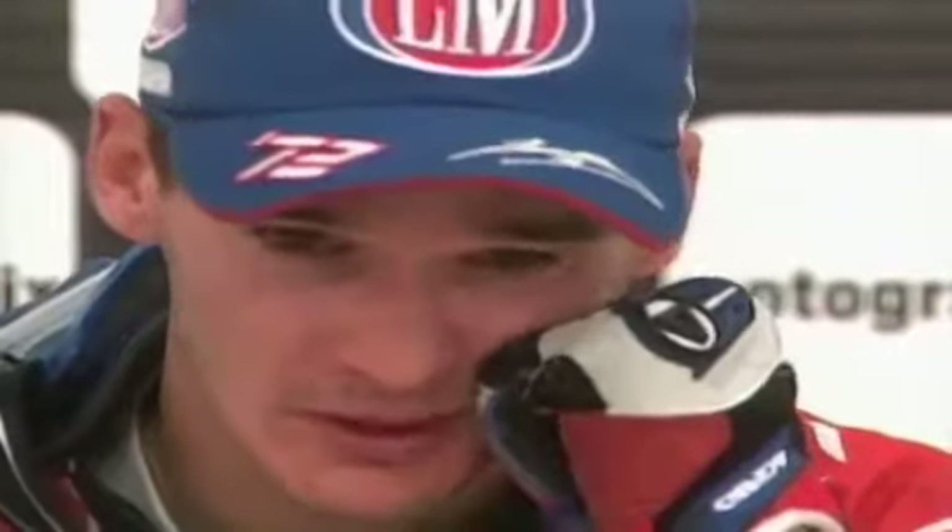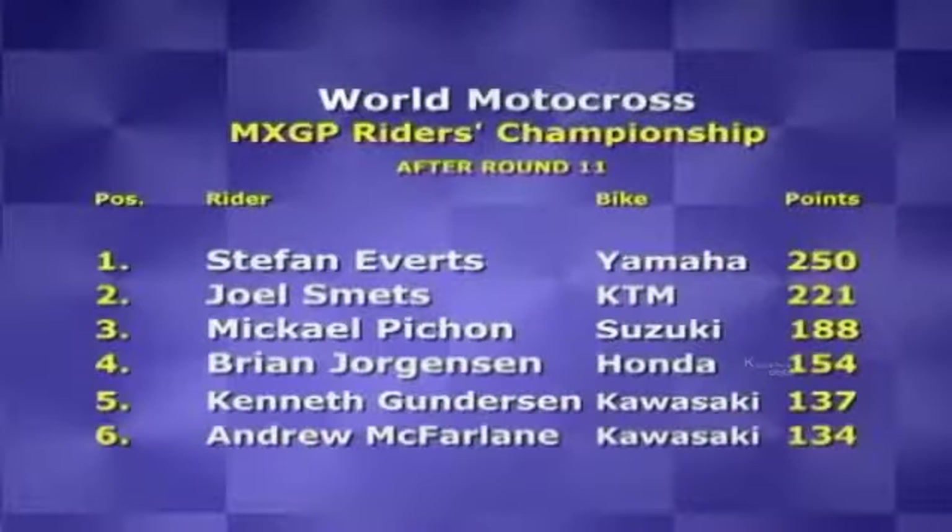Everts reflected: 'It's been a long way to win seven titles — a very long way. I want to dedicate it to my uncle. Thank you very much to the team, to all my sponsors and also my fans.' Smets ended up in tenth place, handing Everts an unbeatable lead and the 2003 MXGP title. This was his 69th career win, his 15th of the year, giving him a record seventh world championship.